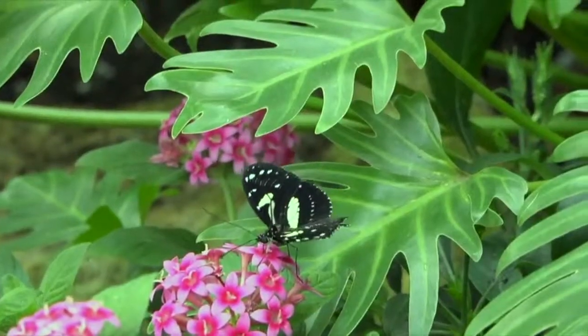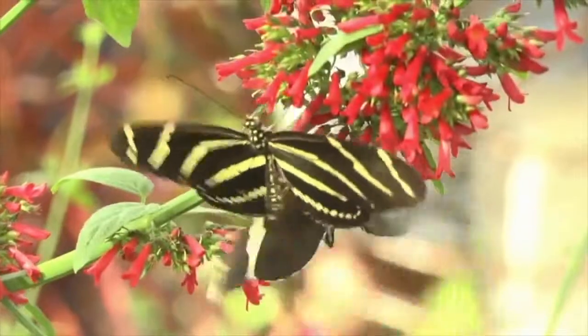Just like butterflies undergoing its own transformation. Alex Kalamia, TV20 News. We're both very interested in that. Yes, I love his stories.